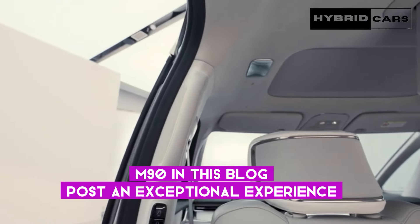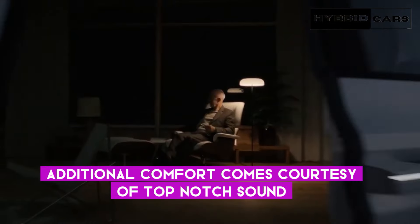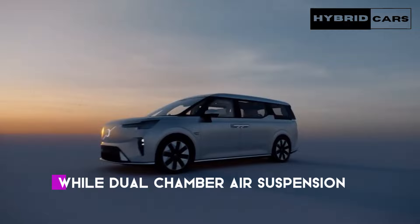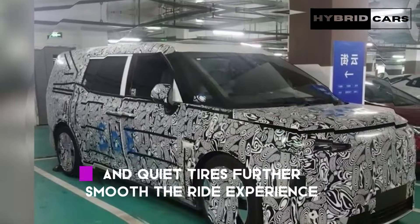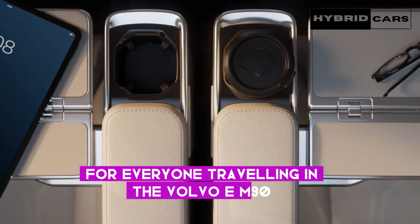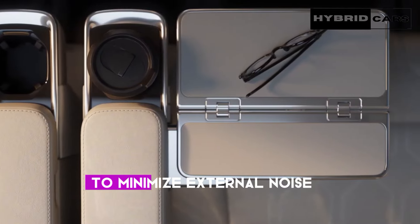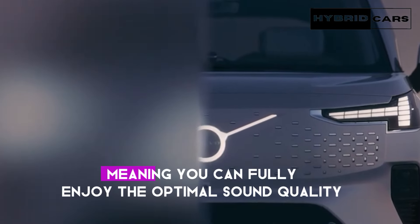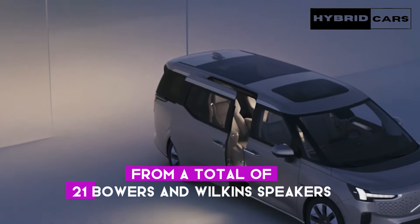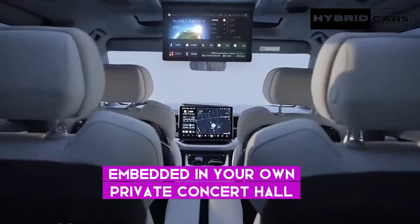Additional comfort comes courtesy of top-notch sound isolation and external sound cancellation technology, while dual-chamber air suspension and quiet tires further smooth the ride experience for everyone traveling in the Volvo EM90. All these features work together to minimize external noise, meaning you can fully enjoy the optimal sound quality from a total of 21 Bowers and Wilkins speakers embedded in your own private concert hall on the move.